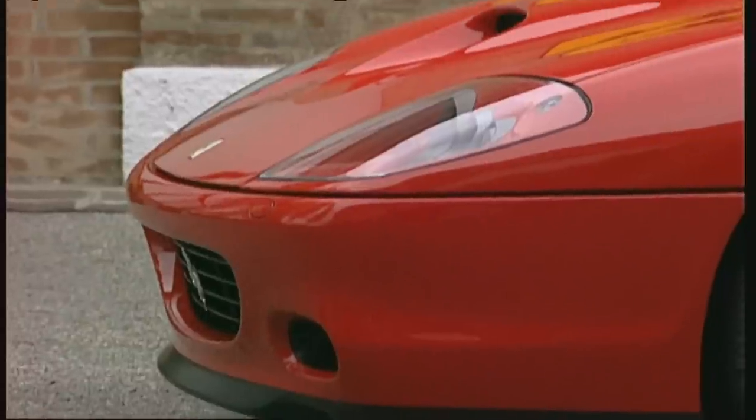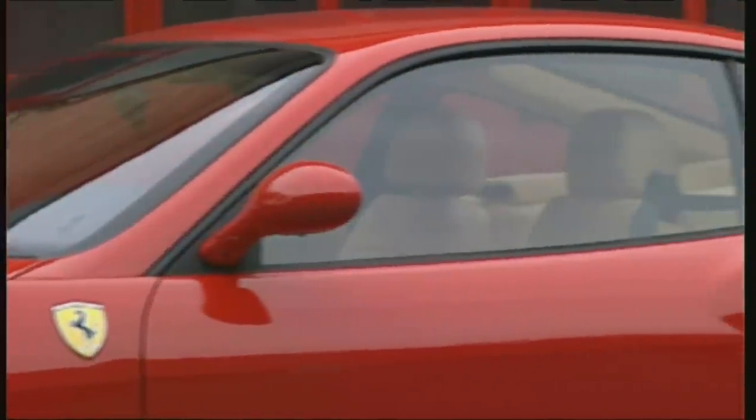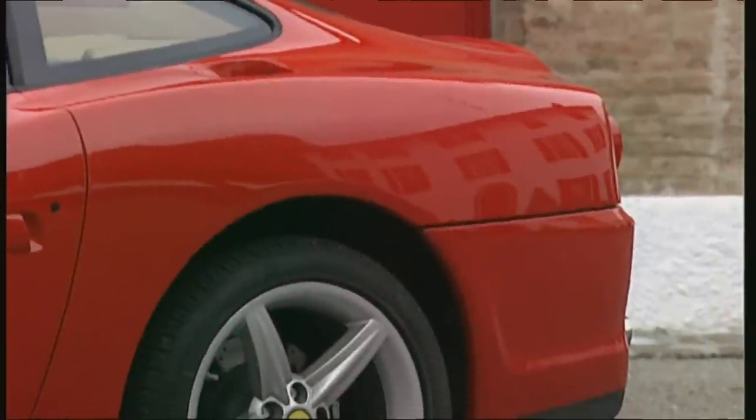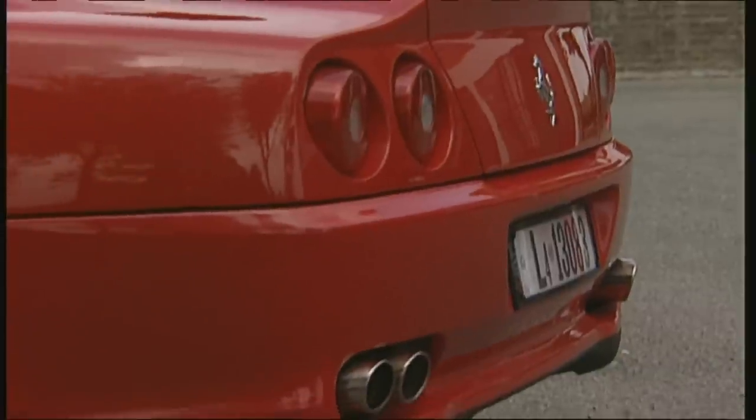The classically beautiful silhouette of the Pininfarina design remains untouched in the 575 — not only due to affection, but calculation. This will increase the previous model's ability to hold its value.